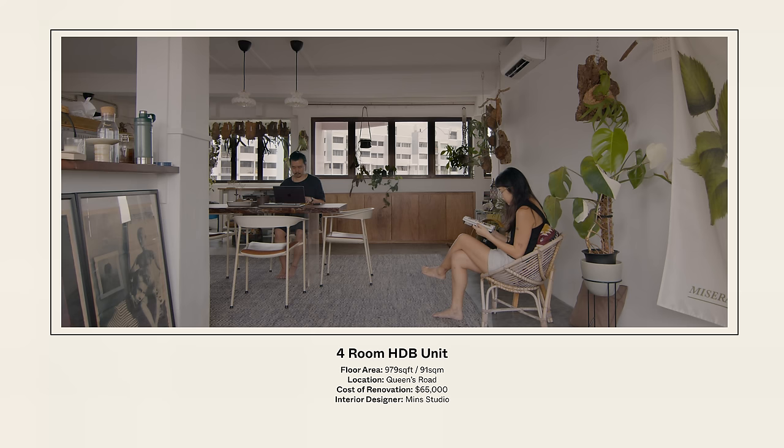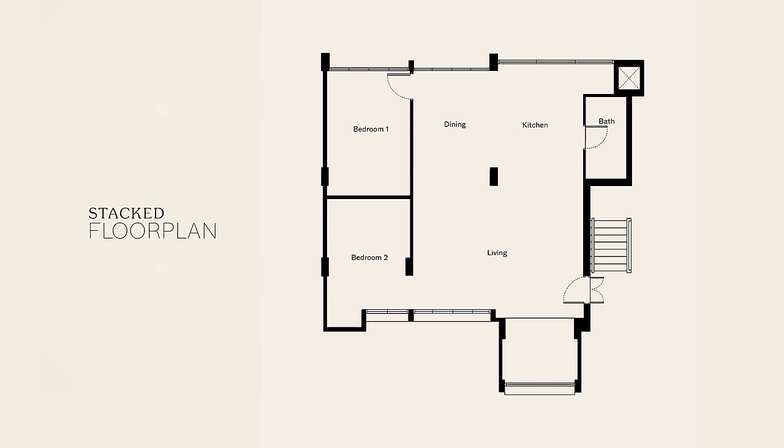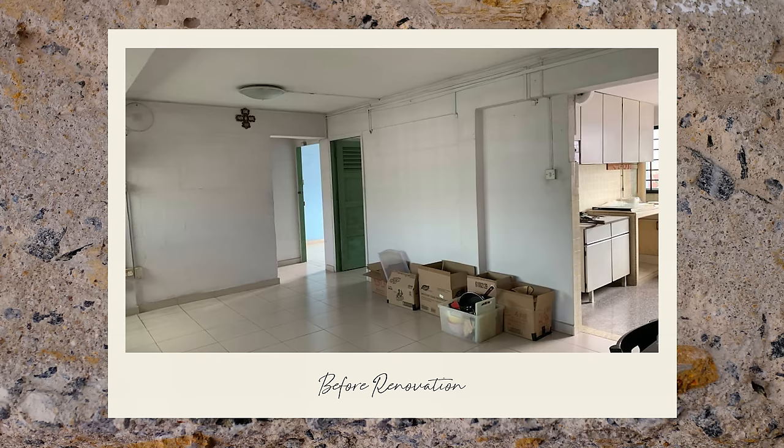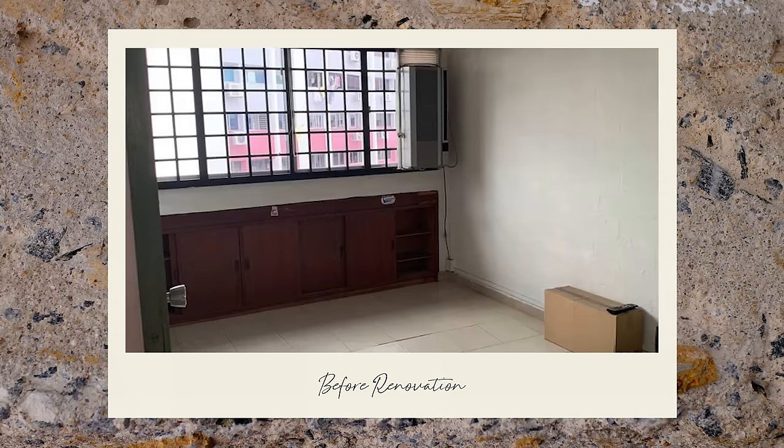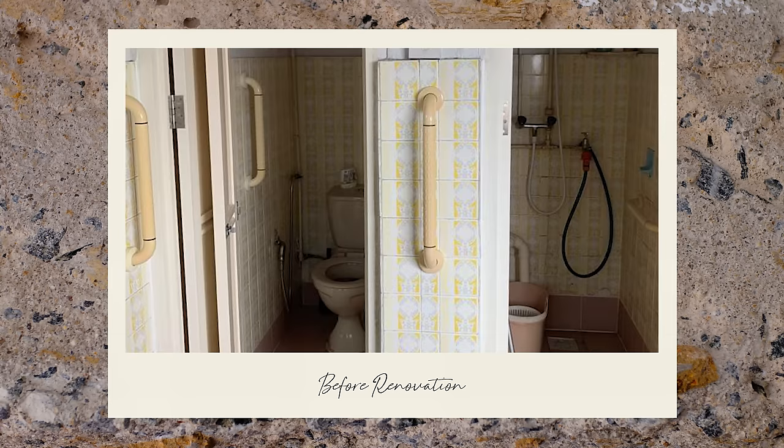Hi, I'm Dylan. I'm a lecturer. Hi, I'm Jenny. I'm a UI/UX designer. This is a four-room improved unit on Queens Road. The unit size is about 979 square feet and we spent close to 60k just for renovation. I fell for the charm in its original condition — the idea of playing around with the space planning started, and I thought there's a lot more potential to this house as opposed to what people would argue about its age.